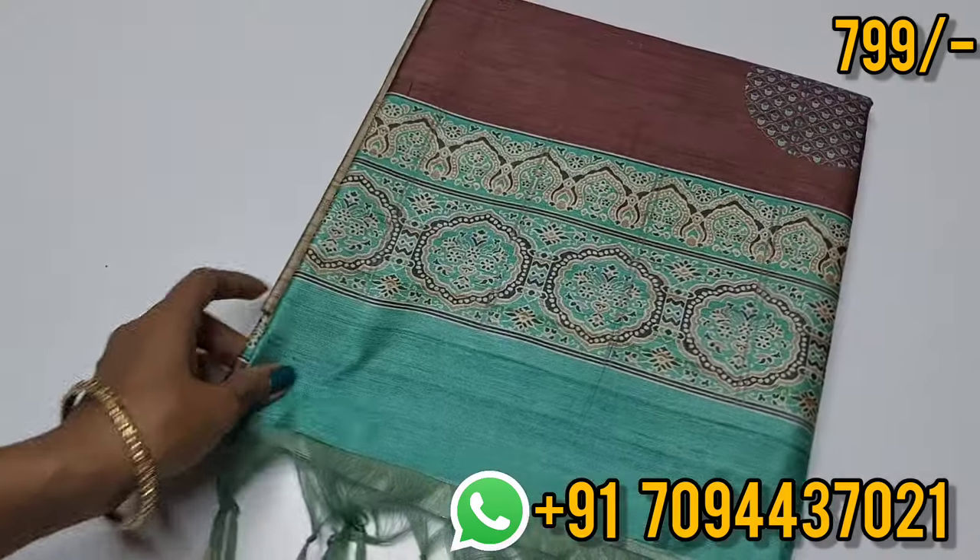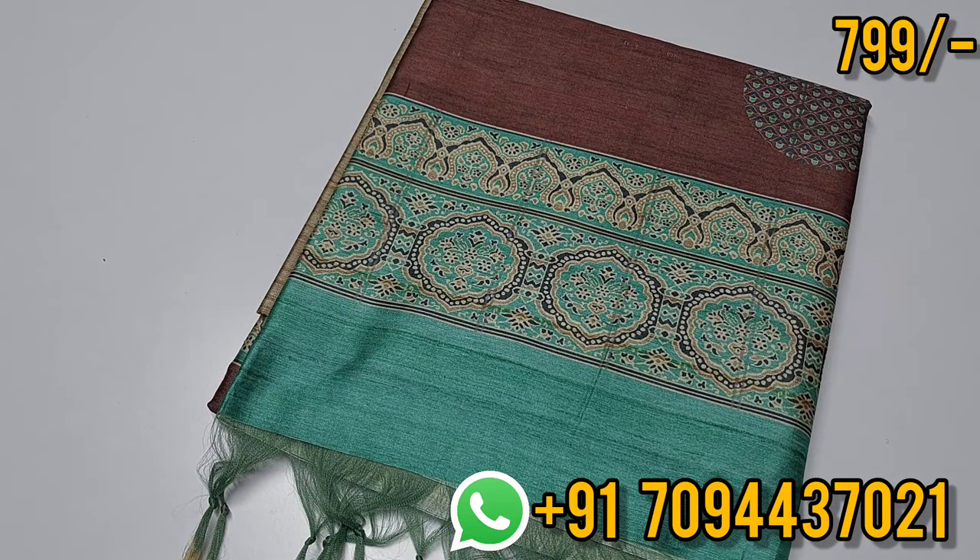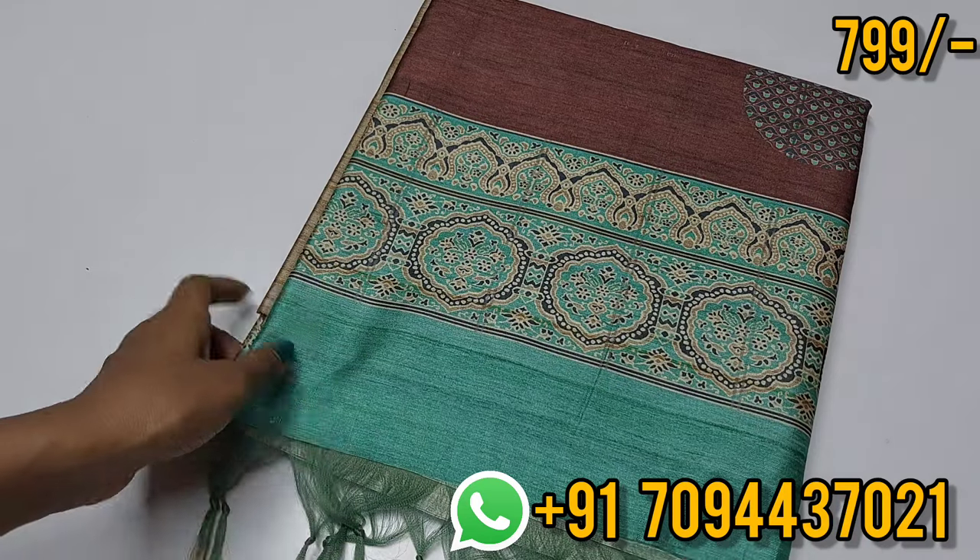Hello all, welcome to MJ Boutique. This is Keetha. In today's episode, we are going to see your favorite collection — budget-friendly super collections packed with semi-tusser silk sarees.